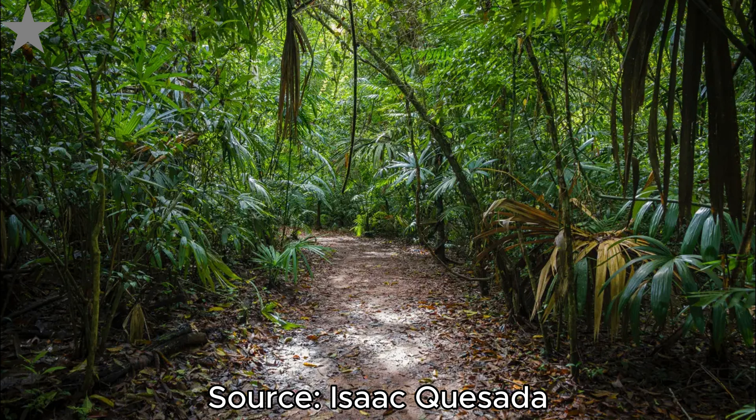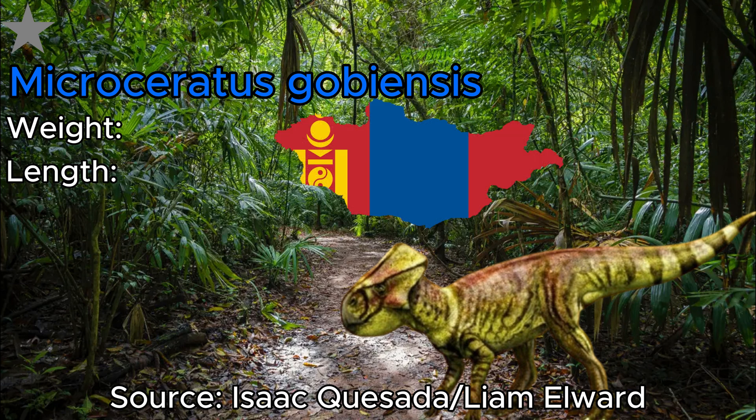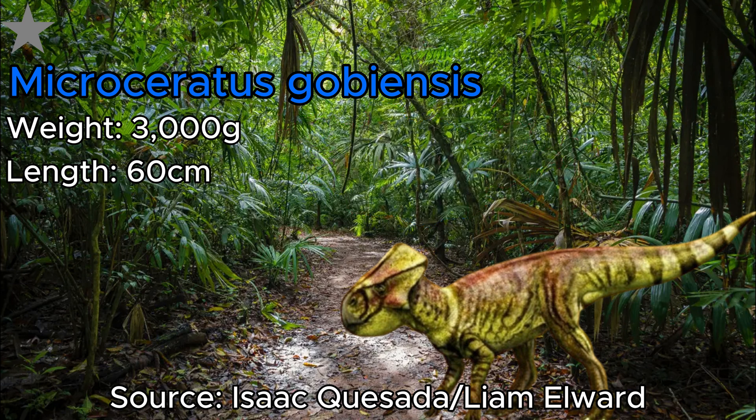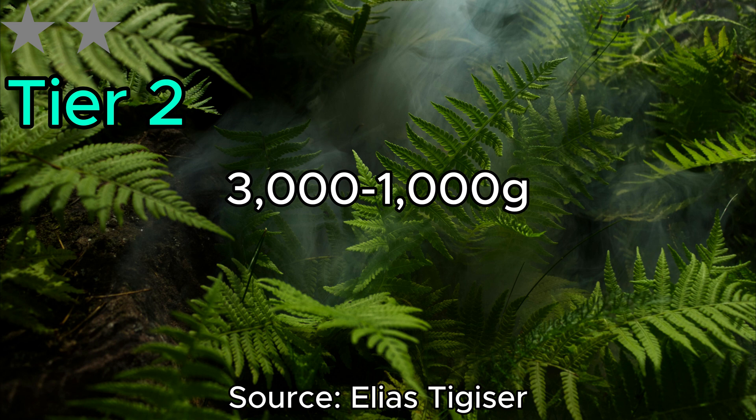The final dinosaur in this tier is Microceratus. This adorable creature was also in the Ceratopsia family tree, and like its cousins, it too lived in Mongolia, where it would be 60 centimeters in length and 3,000 grams in weight. With us now wrapping up the 1-star tier, we can move on to our 2-star tier, with these dinosaurs getting a size decrease, now weighing 3,000 to 1,000 grams.